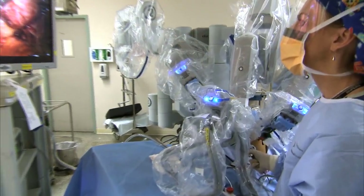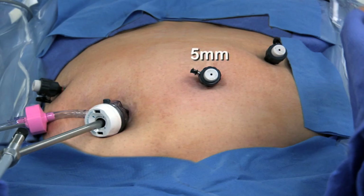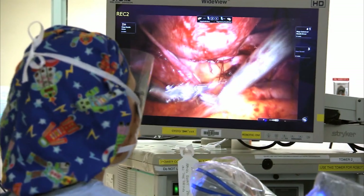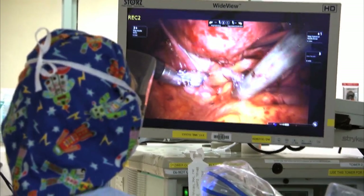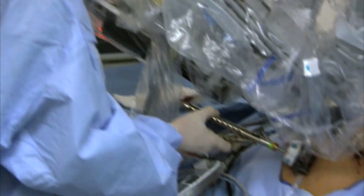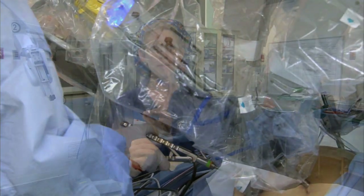Minimally invasive surgery allows the surgeon to make small keyhole incisions five to eight millimeters in diameter — about the diameter of my pinky finger. Through these small incisions, we're able to put a camera, usually at the belly button or umbilicus, and other small incisions in other areas in the abdomen. Through these small incisions, we put laparoscopic ports, and through those ports we put long laparoscopic instruments.